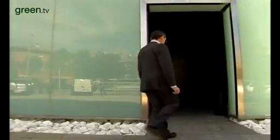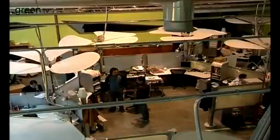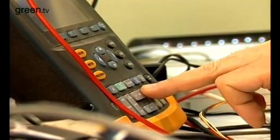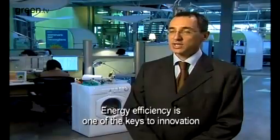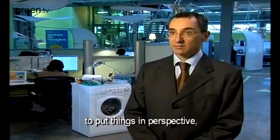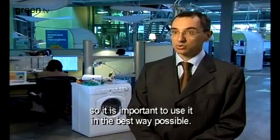Paolo Faccioni works for Indesit Company, one of Europe's biggest domestic appliance makers. Here at the firm's research and development center in the Italian town of Fabriano, company engineers are continually trying to improve the range and quality of products the firm has to offer. And that process, of course, includes improving energy efficiency. Energy efficiency has always been one of the keys to innovation within this company, because energy is one of the scarce resources we have available on the planet today. So it's important to make the best use of it.